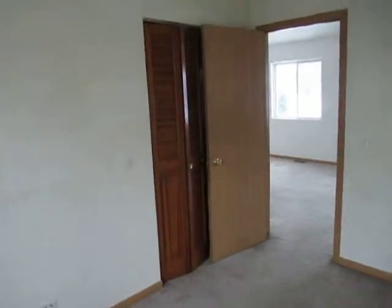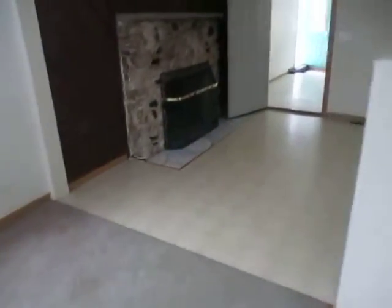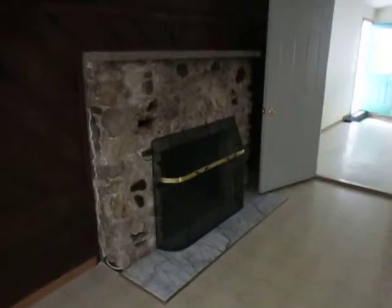Next door, bedroom number two — carpeted, ceiling fan, vaulted ceiling. Closet over there. This connects to the kitchen. Vinyl tile floor. It also has a fireplace.